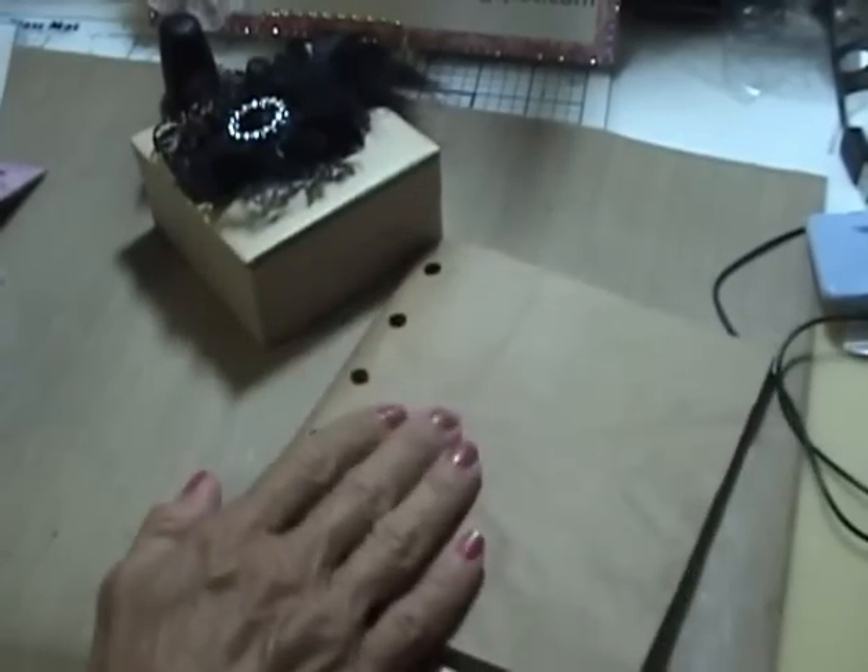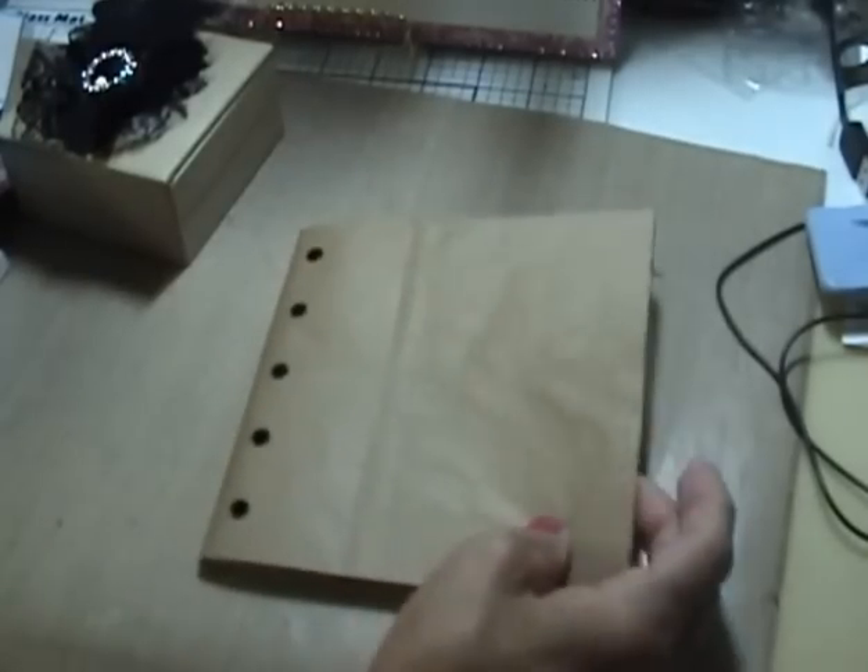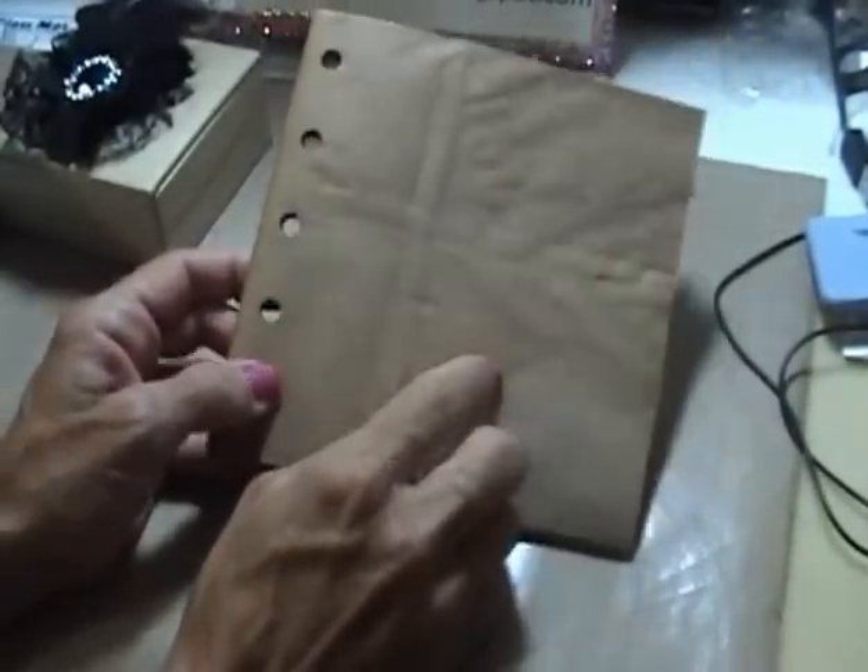She gave me one of these paper bags and they were all sewn on the inside. I thought these were really cute.